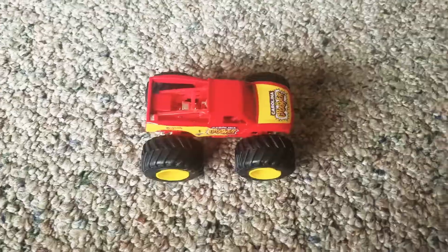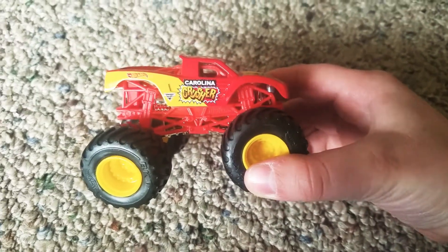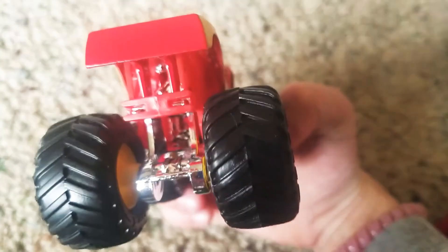Hi guys, welcome back to my YouTube channel Monster Jam Too. Before we start this video, make sure to check out my other YouTube channel at JoLynn Parsons — it has more videos on it. Today I'll be showing you the Carolina Crusher Monster Jam truck. It came with the car, so here it is — the Carolina Crusher Monster Jam truck.